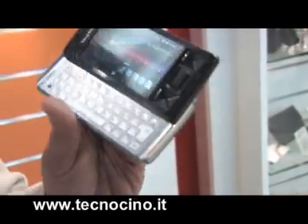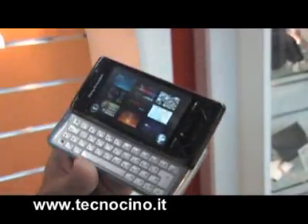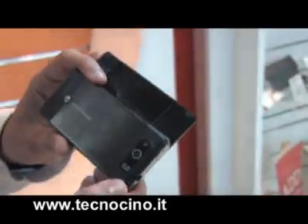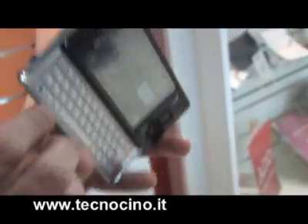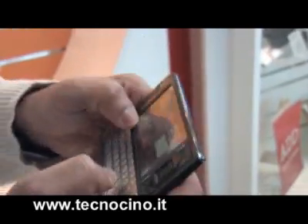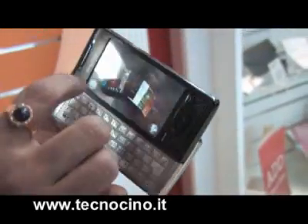You can play DVD quality video on this, so that means it's a multimedia device. It's got a 3.2 megapixel autofocus camera so you can actually take pictures. You can browse the web and type messages, and this cool UI will let you navigate.